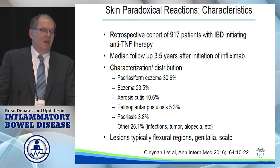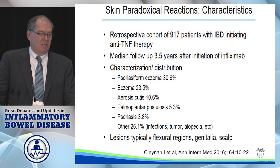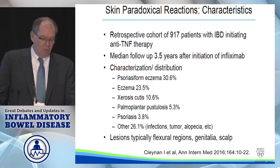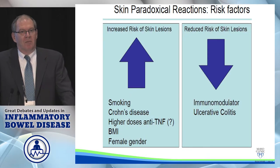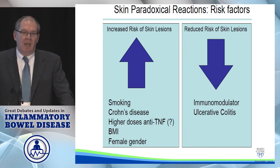It manifested as an eczema-like presentation, oftentimes as palmoplantar — so on the palms and soles — and a variety of other manifestations. Sometimes patients present with significant scalp involvement and alopecia along with a terrible scalp rash. Risk factors include cigarette smoking, Crohn's disease, female sex, and being overweight or obese.